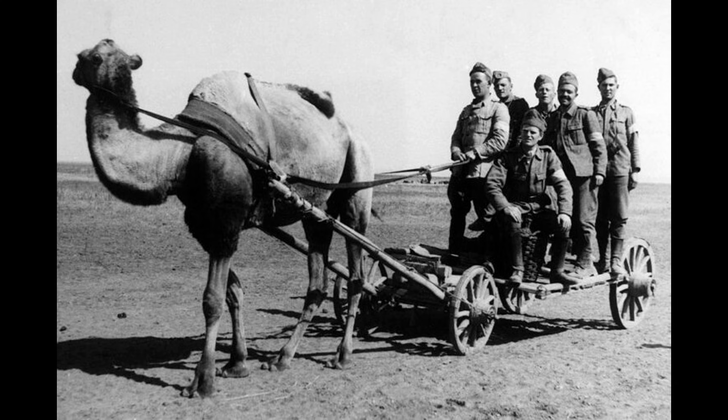The Special Operations Executive, Britain's secret sabotage organisation established in July 1940, had already pioneered disguised explosives. Their most famous creation was explosive coal — fake lumps designed to detonate when shovelled into locomotive fireboxes. Boiler explosions derailed trains and destroyed locomotives from the inside. Researchers Frederick Boyce and Douglas Everett estimate that approximately three and a half tonnes of explosive coal were produced between 1941 and 1945. But coal required access to enemy fuel stores. The dung bomb eliminated even that requirement.